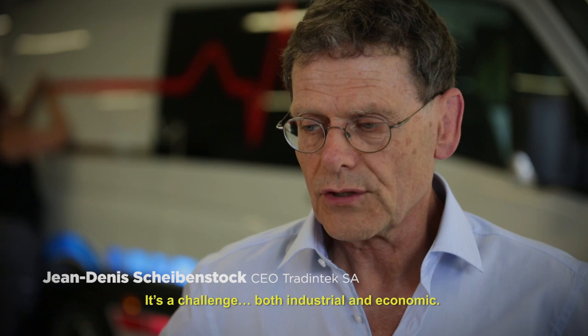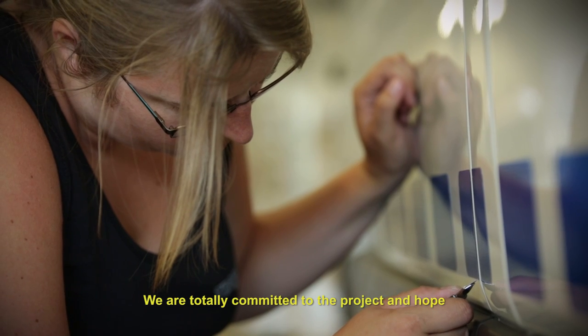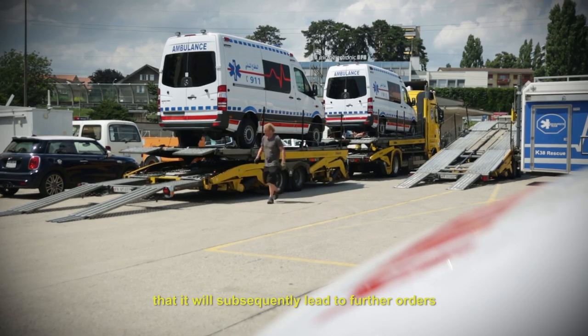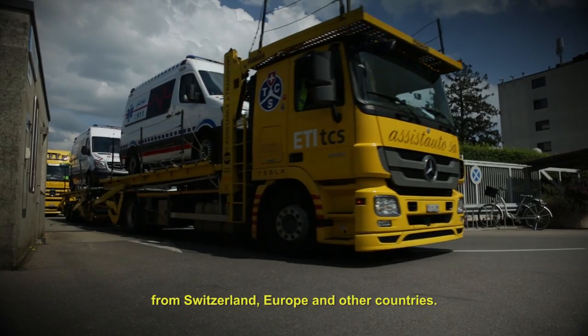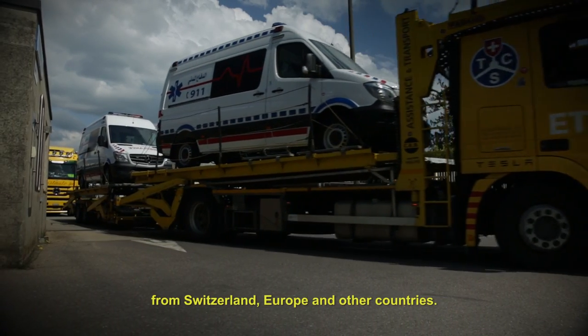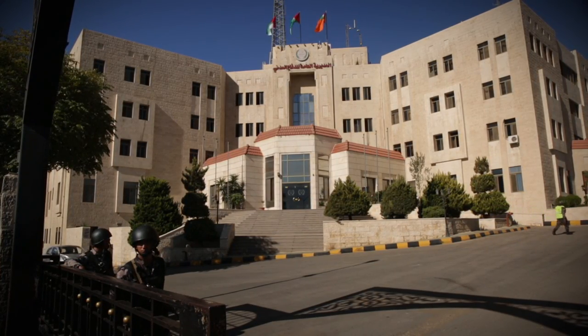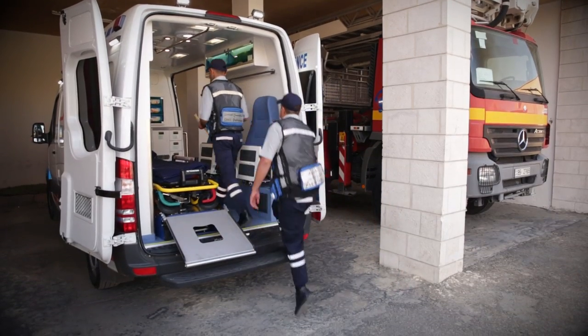It's an industrial and economic challenge. We are currently focused on the execution of this project, but we hope to continue to develop, with other orders or contracts for the same region, or even for Switzerland, Europe, or other parts of the world. In addition to the procurement of 143 new ambulances, a whole programme to improve emergency services has been developed. SECO and HUG worked together with Jordan Civil Defence to put in place a quality assurance system and thereby ensure project continuity and evolution.